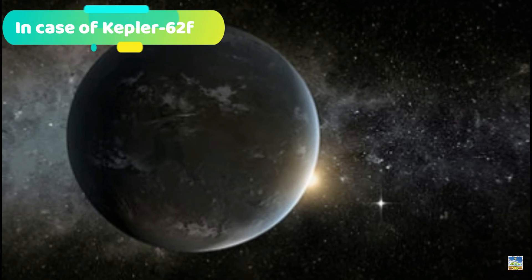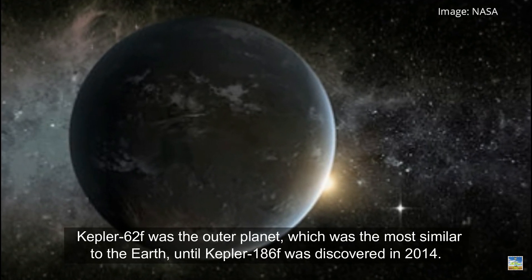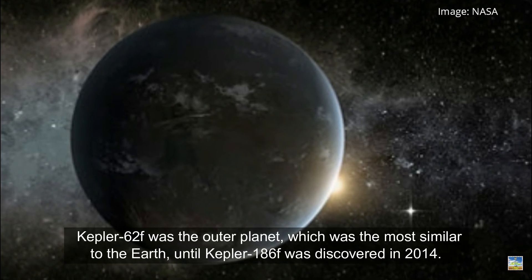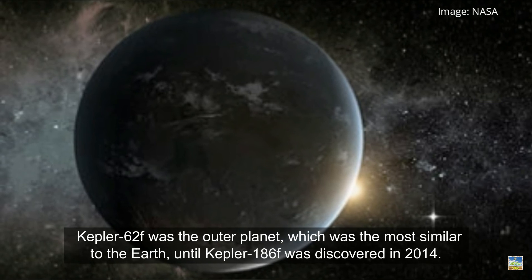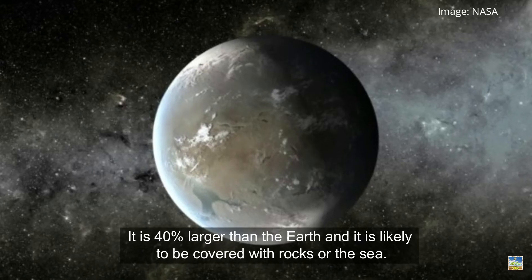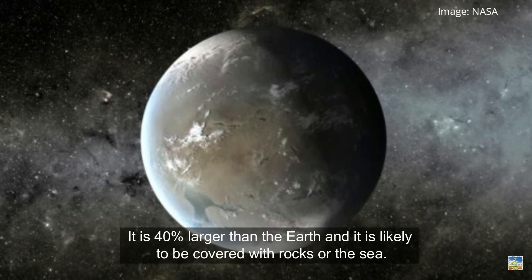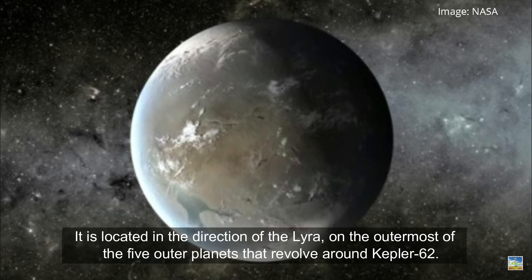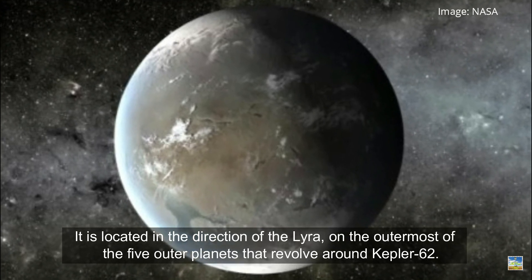In the case of Kepler-62f, it was the outer planet most similar to Earth until Kepler-186f was discovered in 2014. It is 40% larger than Earth and is likely covered with rocks or ocean. It is located in the direction of the constellation Lyra, as the outermost of five outer planets revolving around Kepler-62.